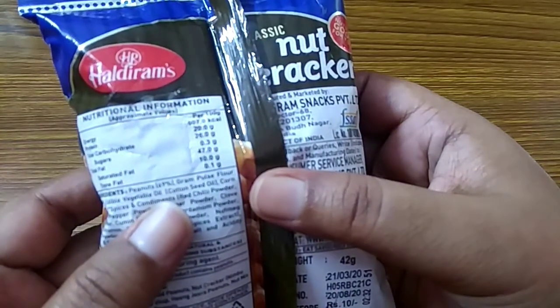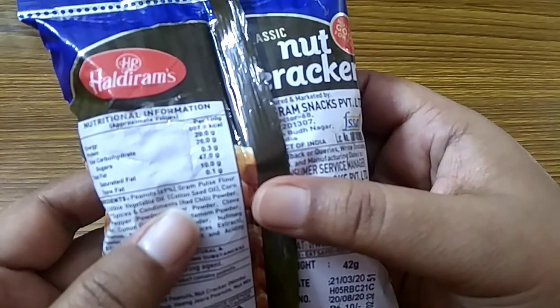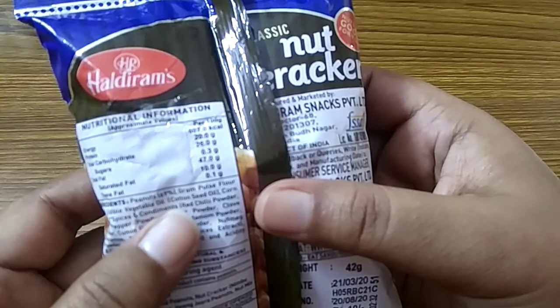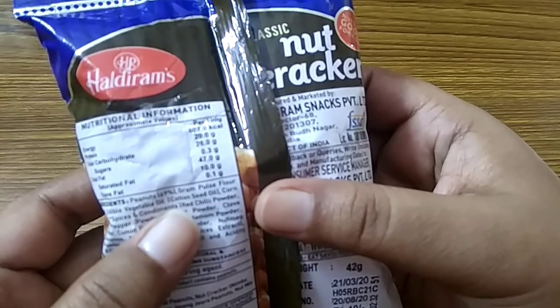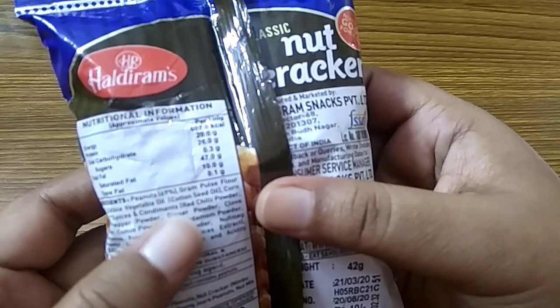Nutritional information, approximate value per 100 grams: Energy is 607 kilocalories. Protein 20 grams. Total carbohydrate 26 grams. Sugar 0.3 grams. Total fat 47 grams. Saturated fat 10 grams. Trans fat 0.1 grams.